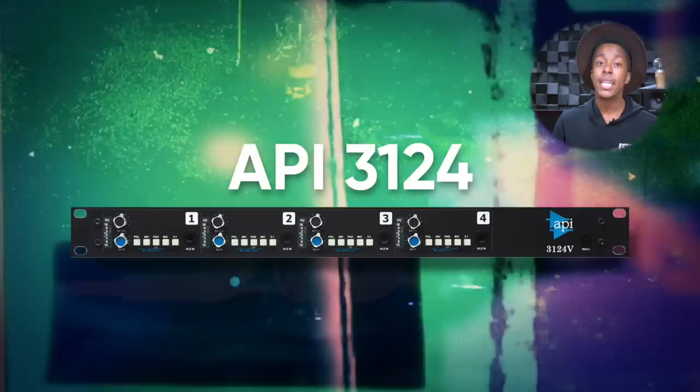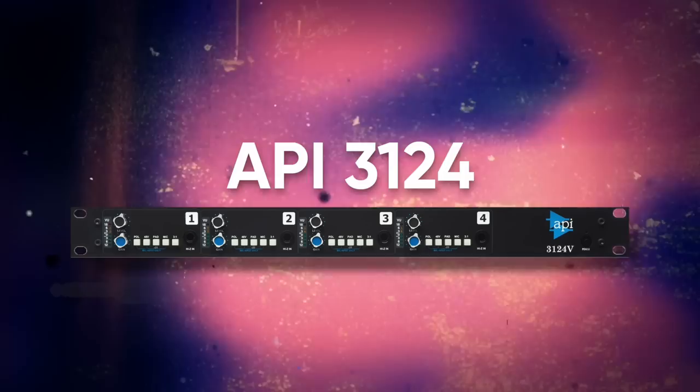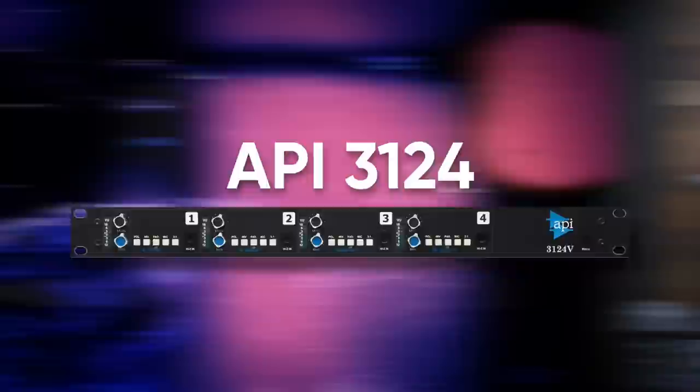Up next is one of my favorite preamps ever made, the API 3124 — or 312 if you want the solo. This preamp has a faster transient response than Neve and has the most pronounced midrange of the legendary ones. This brings up a good point as to why recording on a console has a particular sound: all the preamps have the same transient response and everything is working in unison. The API is the most famous for its midrange, so it kills on bass and drum shells, and anything with tons of transient information does well with this preamp. Mid-rangey guitars do really well with API preamps as well.